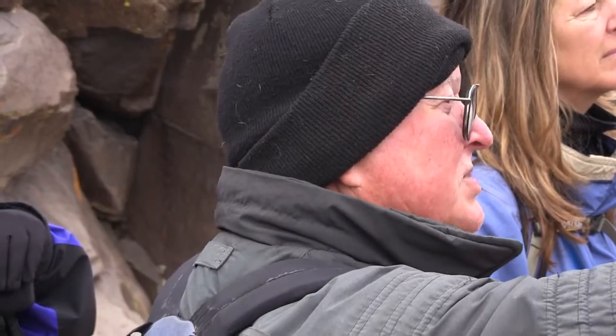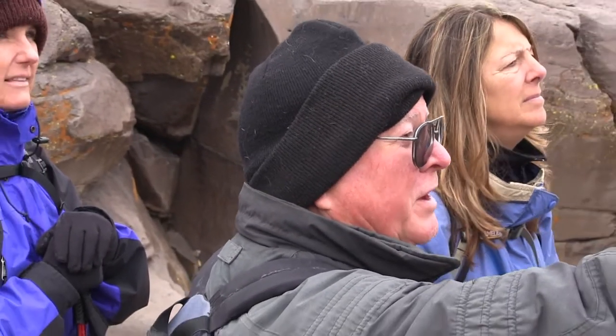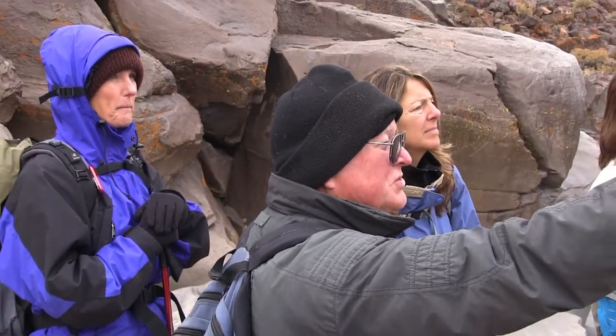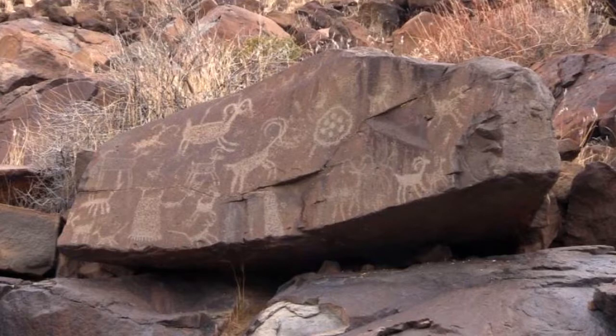As opposed to the more stylized art with exaggerated horns, another rock nearby shows a completely different style — with a round body, funny feet, and horns curved back over the back. There's also one that really looks like it's bucking, with its back feet sticking out behind it.